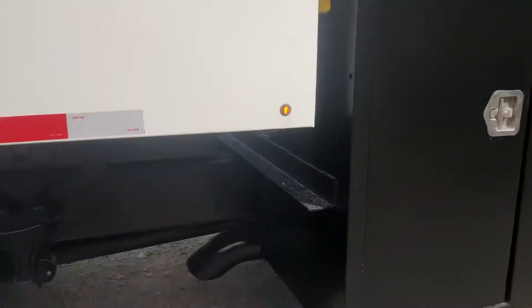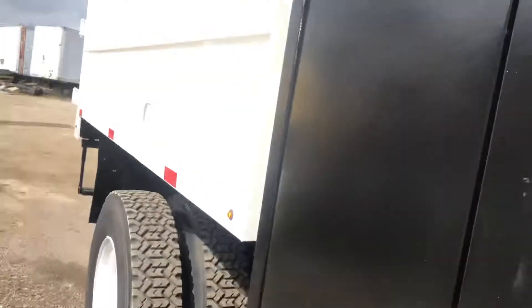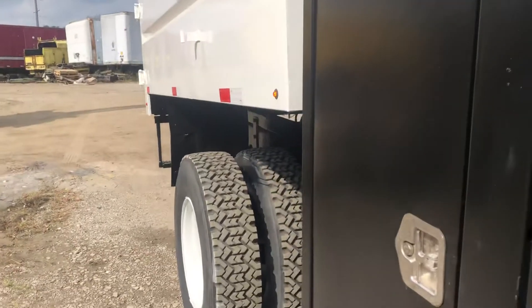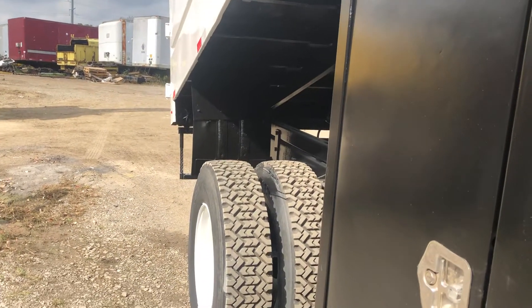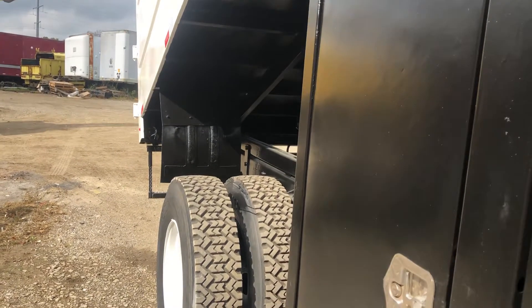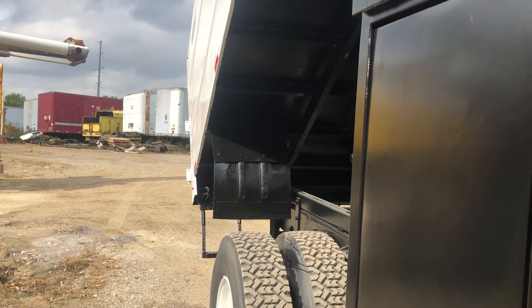This unit has been sandblasted, primed and painted. You can see that nice, clean frame and those good tires. We're going to raise up the dump box here for you, show you all the way around. This unit is ready to roll. Someone's going to make some money with this unit — you're going to be proud to show up with it.